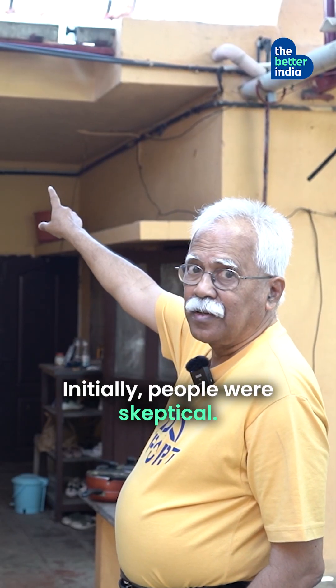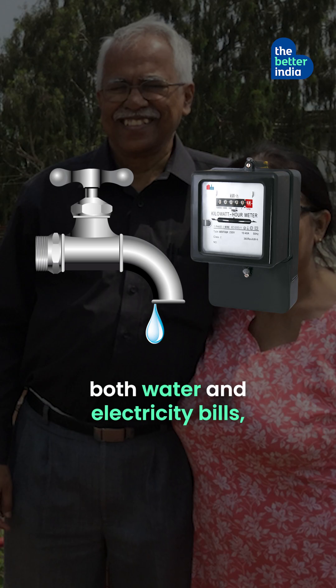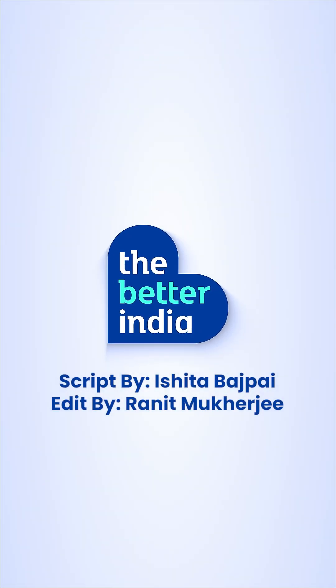Initially people were sceptical, but after seeing how little he pays for both water and electricity bills, they started visiting his home to adopt the same system. Would you try these water-saving hacks in your home? Let us know in the comments.